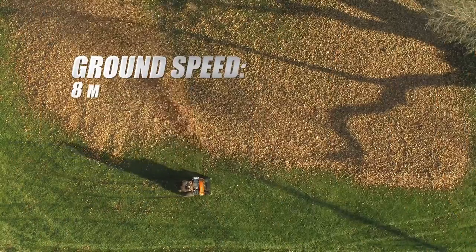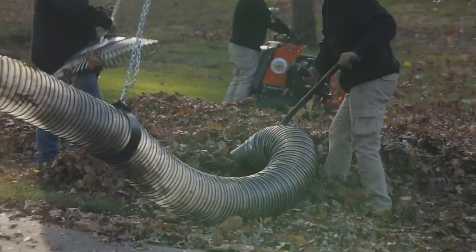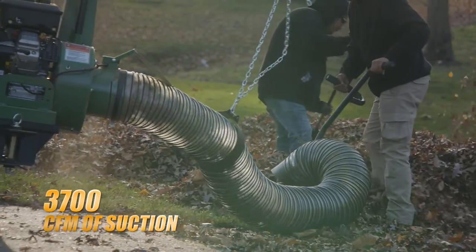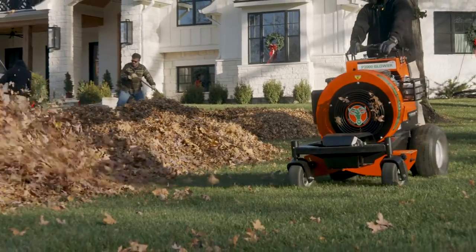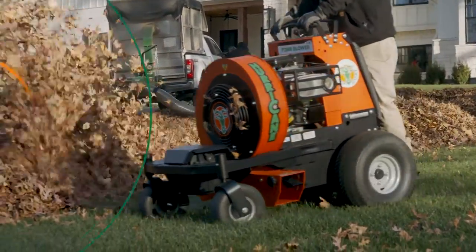The blower features a ground speed of 8 miles per hour and 3,500 CFM of air, while the vacuum features 3,700 CFM of suction and shredding technology. This combination is an ideal setup for fast fall cleanups and increased revenues for fall leaf seasons.